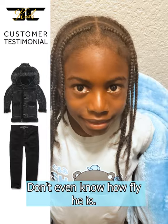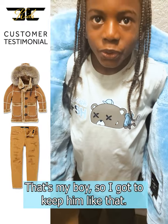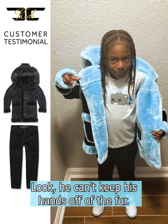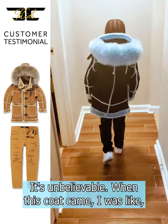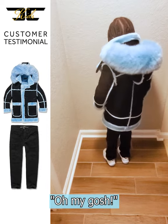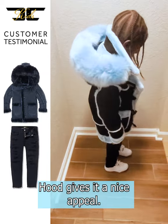He doesn't even know how fly he is, but that's my boy so I gotta keep him like that. Look, he can't keep his hands off the fur — it's unbelievable. When this coat came in, I was like, oh my gosh. The hood gives it a nice appeal.